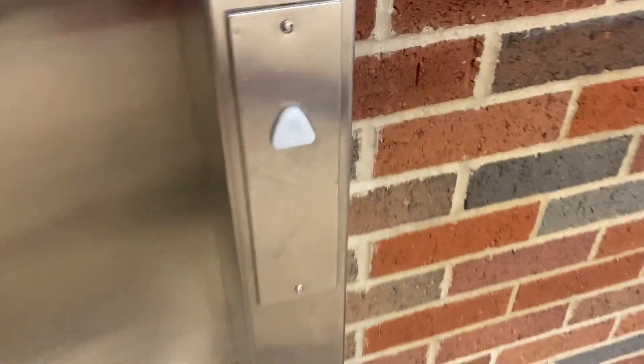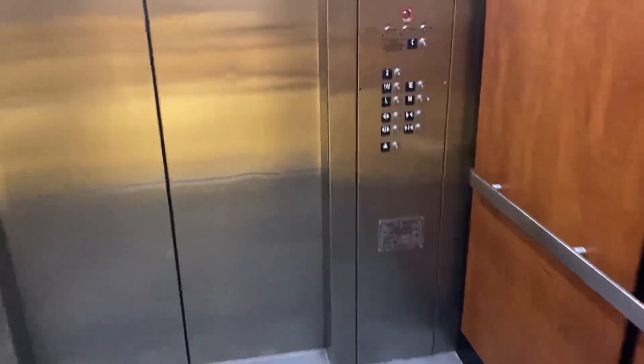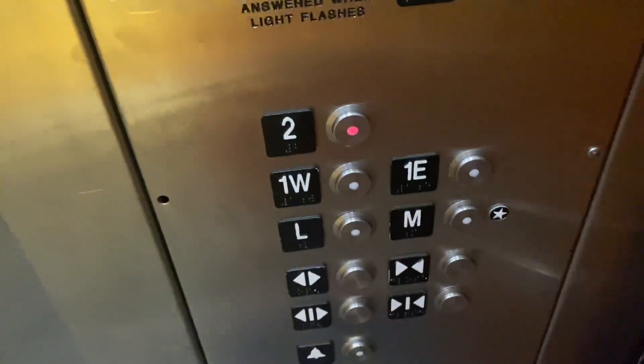This is the main elevator at the Hicks Student Center at Kalamazoo College. Let's go to two.